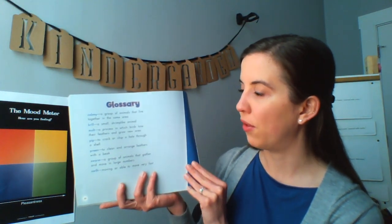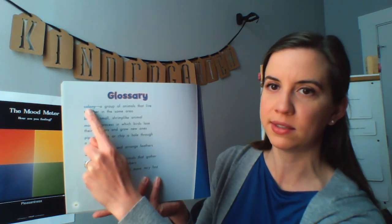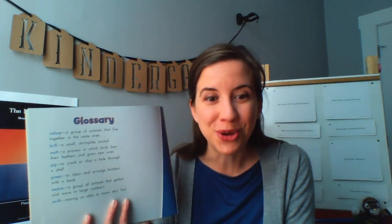For example, if I was curious about what a colony was, I can read the definition right here. A colony is a group of animals that live together in the same area. I could also learn what a krill is — a krill is a small shrimp-like animal. Glossaries in nonfiction books help us to learn new words.